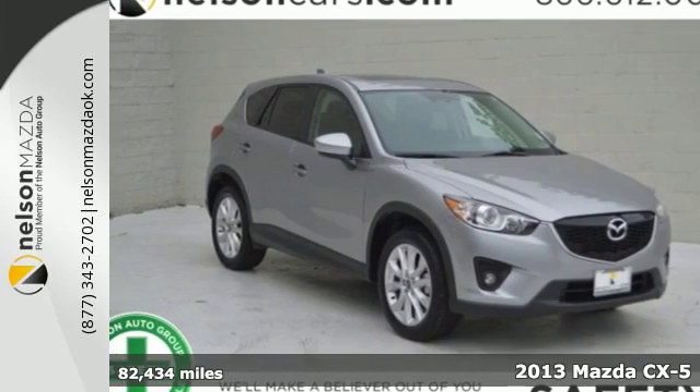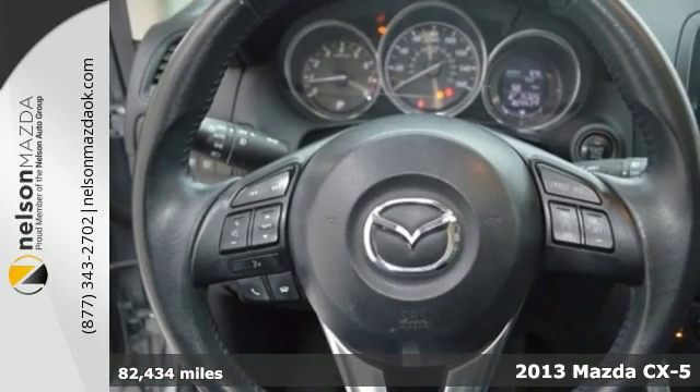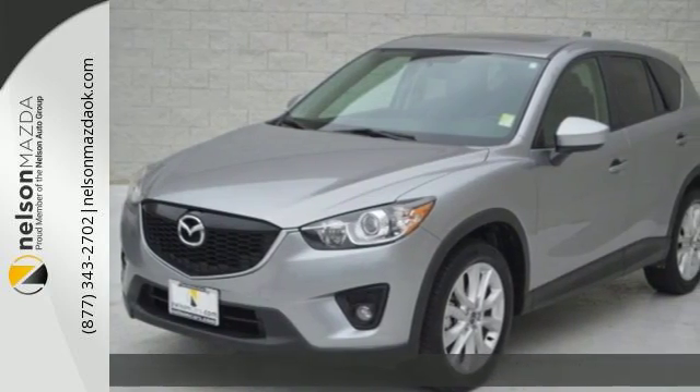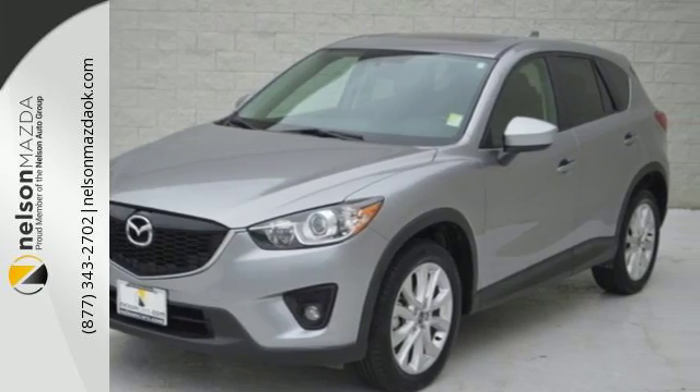Here's a 2013 Mazda CX-5. Kiss compromise goodbye with the CX-5. The SkyActive technology makes it one of the most fuel-efficient crossover SUVs out there.